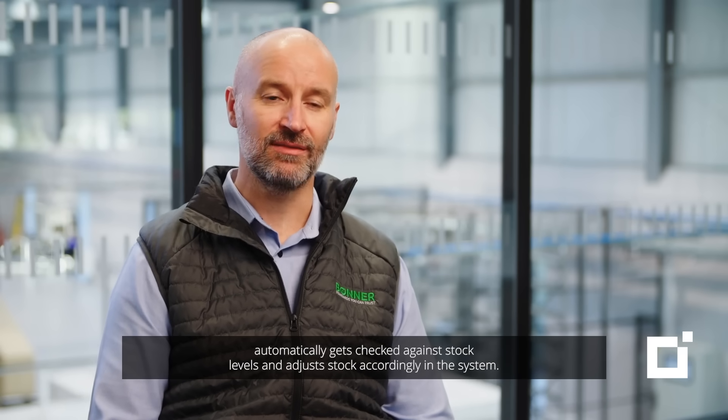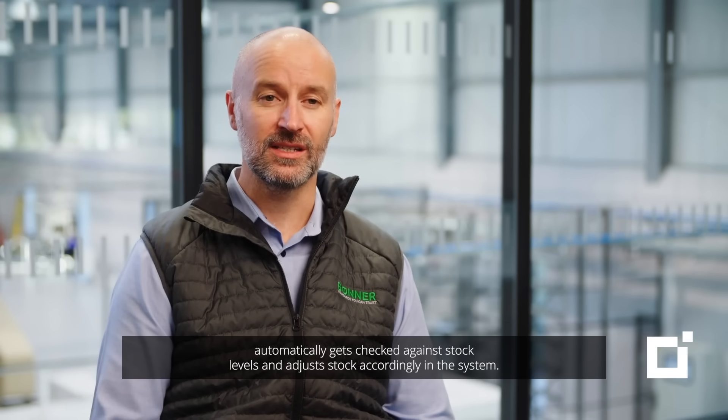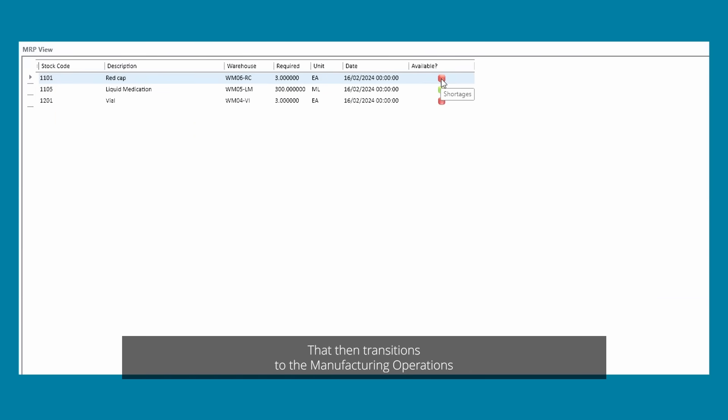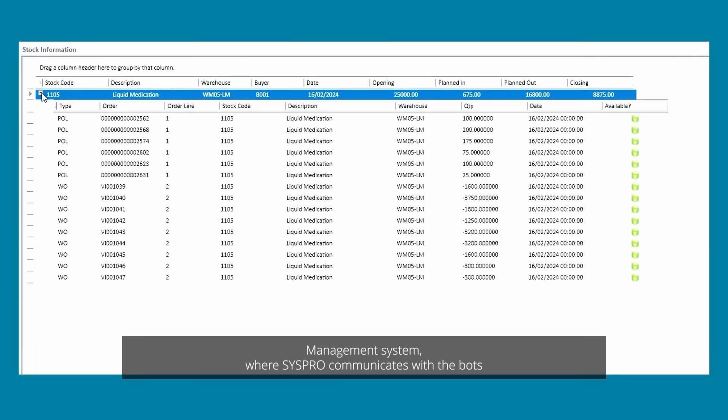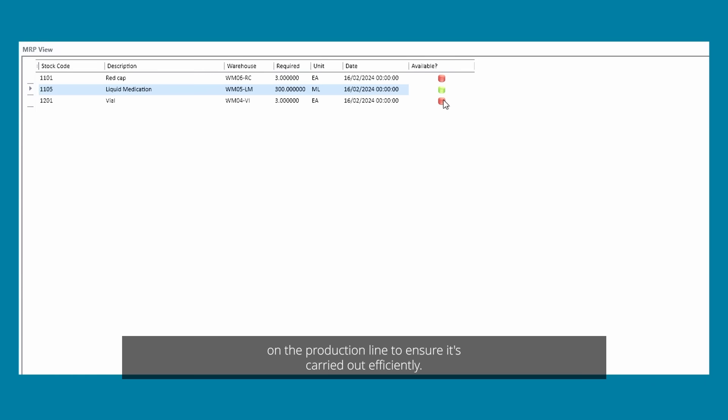When production is scheduled on the Advanced Planner, the order automatically gets checked against stock levels and adjusts stock accordingly in the system. That then transitions to the Manufacturing Operations Management System, where CISPRO communicates with the bots on the production line to ensure it's carried out efficiently.